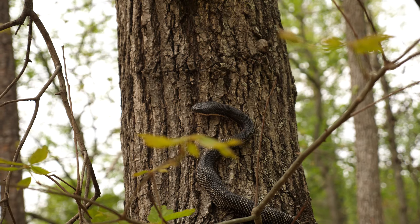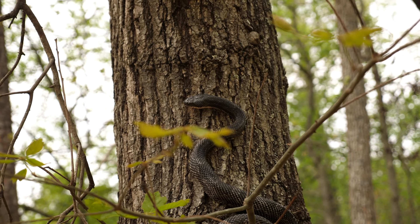Hi, I'm John Jensen, Senior Wildlife Biologist with the Georgia Department of Natural Resources, Wildlife Resources Division, and we're going to talk about the snakes you may find around your home and backyard.